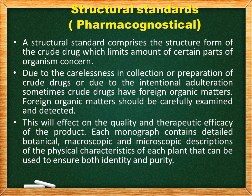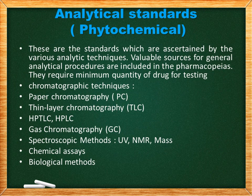Each monograph contains detailed botanical, macroscopical, and microscopical descriptions of the physical characteristics of each plant, which can be used to ensure both identity and purity. Analytical standards, or phytochemical standards, are standards asserted by various analytical techniques. The valuable sources of general analytical procedures included in pharmacopoeias require a minimum quantity for drug testing. These include chromatographic techniques such as paper chromatography, thin layer chromatography, HPTLC (high performance thin layer chromatography), HPLC, gas chromatography, spectroscopic methods, chemical assays, and biological methods.